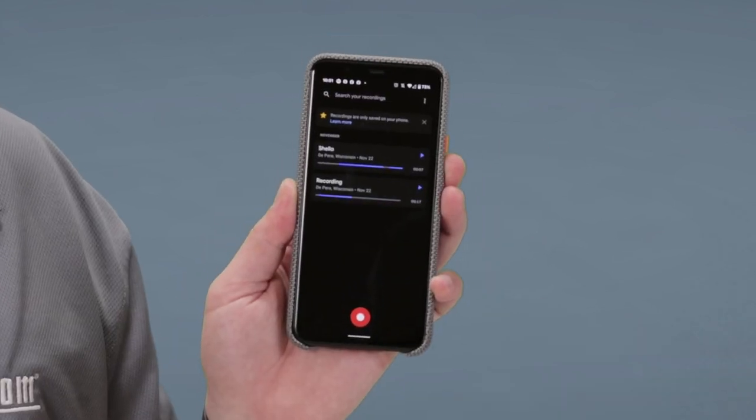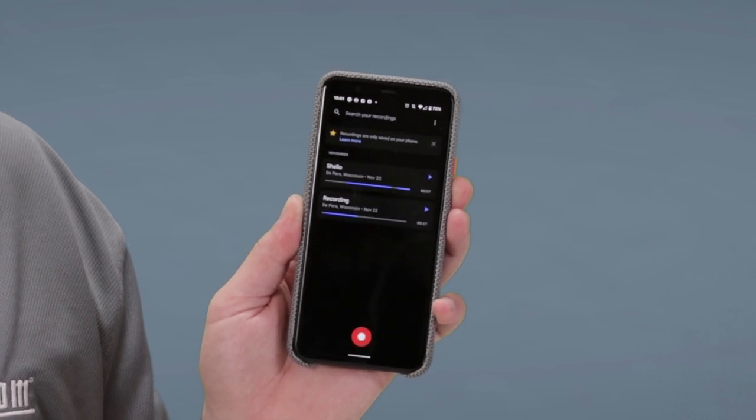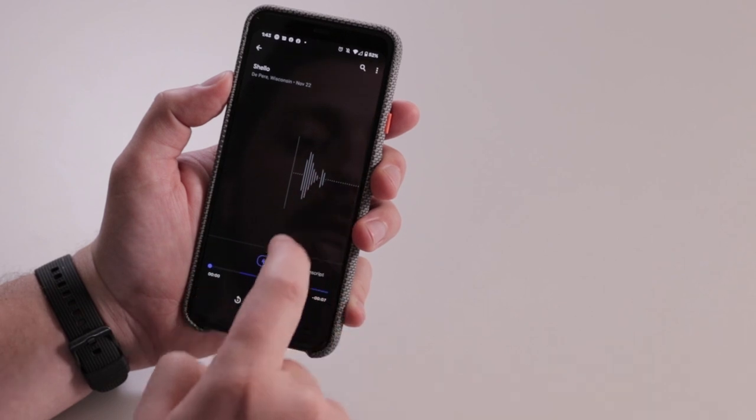The new recorder app allows you to obviously record your voice, but it has added functionality — you can transcribe what you're saying and share it on Google Drive or copy it into a text. It also has a search bar at the top so you can search through all of your voice recordings and find, based on keywords, what you were talking about.